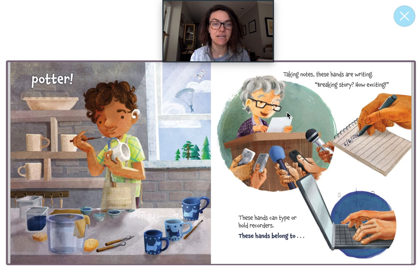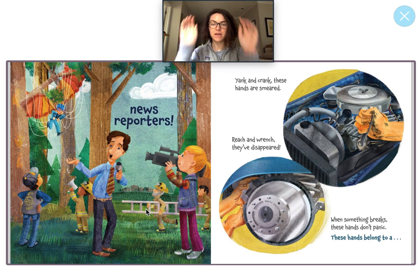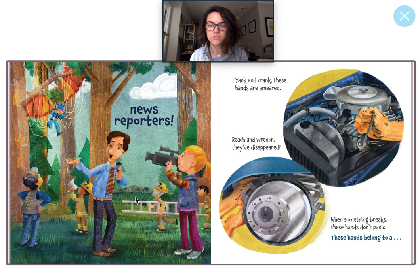Taking notes. These hands are writing. Breaking story. How exciting. These hands can type or hold recorders. These hands belong to news reporters. A news reporter is somebody who writes articles for the newspaper or holds a microphone and tells the news for people to watch on TV. It looks like this man is telling some silly news. Look up here — that man got stuck in a tree! That is so silly. And I see another community helper here coming to help — he's a firefighter, and he's carrying a ladder so he can climb up and rescue this man.